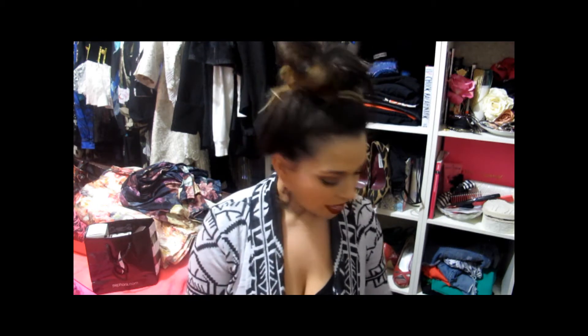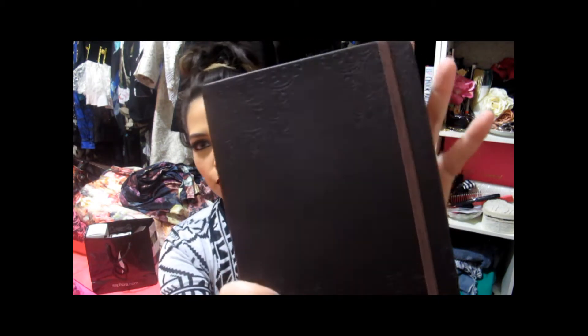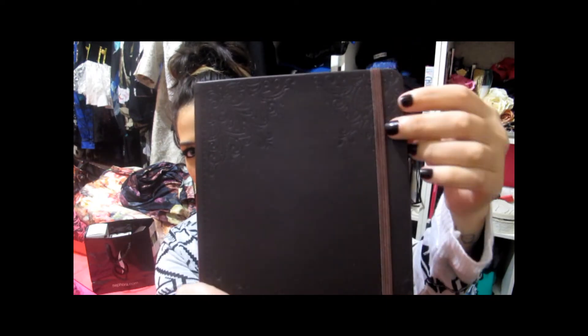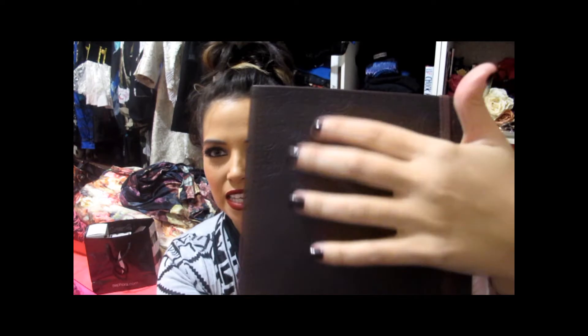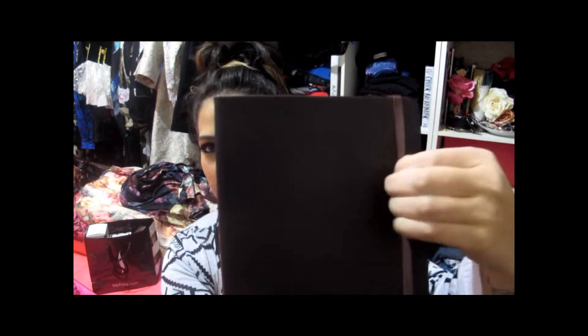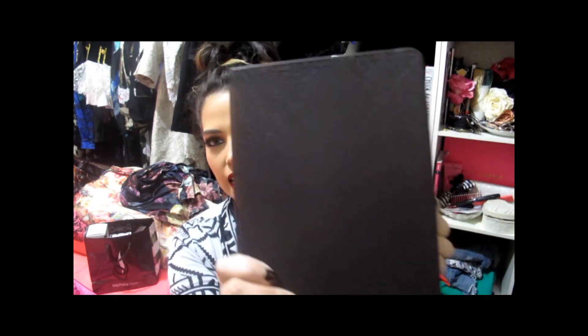And then I got this one — it's like a cherry brown faux leather, embossed with a floral pattern on the corners. It has this little elastic. Again, it's just a notebook. But I really like this because even though I love saving things in my phone, I really do love actually writing.